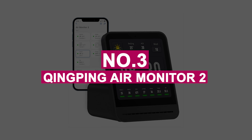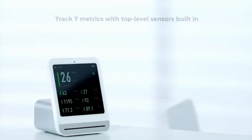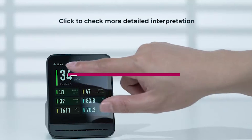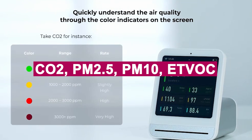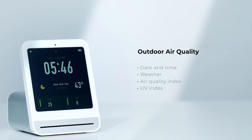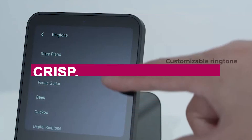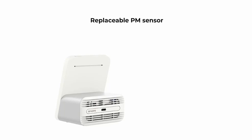Number 3: Qingping Air Monitor 2. The Qingping Air Monitor 2 is easily one of the smartest and most stylish air quality monitors I've used. It tracks seven key metrics, including CO2, PM2.5, PM10, eTVOC, temperature, humidity, and even noise levels, making it perfect for managing both comfort and focus in my gaming and work setup. The 4-inch high-res touchscreen is crisp, intuitive, and sleek, with color-coded indicators that make reading air stats effortless.